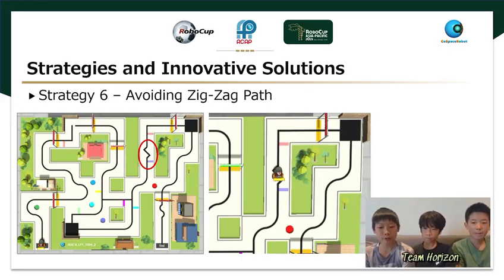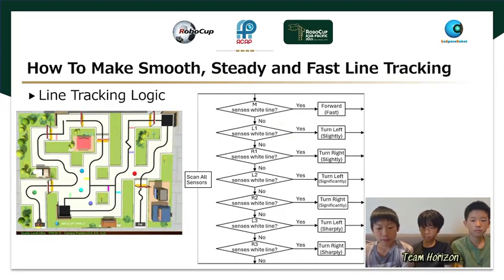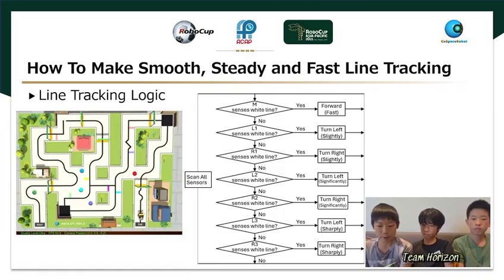Line tracking is the most essential function for the course-based auto-driving U12 category. Achieving smooth, steady, and fast line tracking is critical to success in the competition. Our group's line tracking strategy is built upon a dynamic, tiered response system that uses seven IR sensors to achieve maximum speed and stability. The goal is to maximize forward momentum while applying precise proportional corrections.